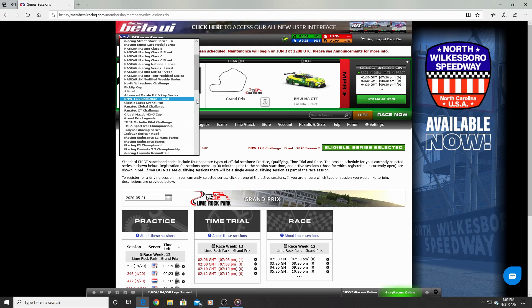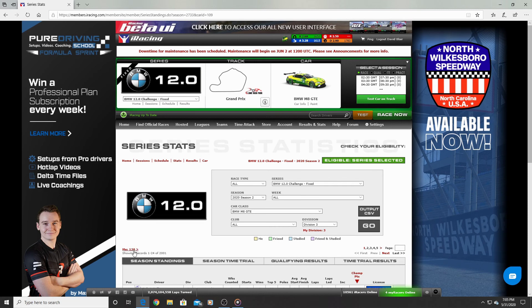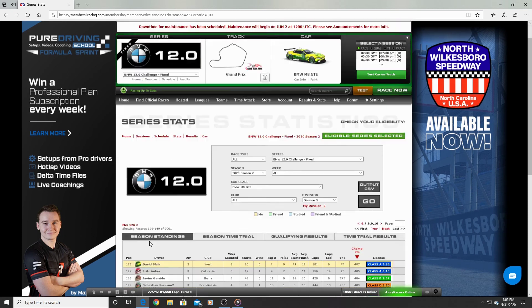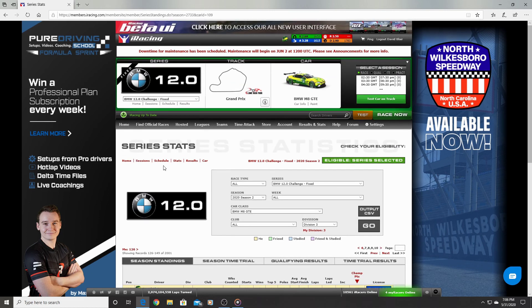Starting with the BMW M8 GTE — it's a fixed series with really quick 12-minute rolling-start races, so you better be ready to go. I finished 126th in Division 3 with eight weeks counted, 20 starts, and two top-five finishes. It's very competitive and very fast, so you don't have a lot of time to catch up or make passes — you've got to be aggressive.